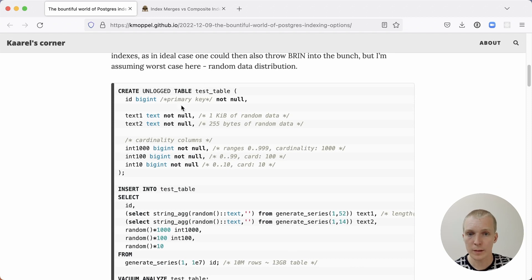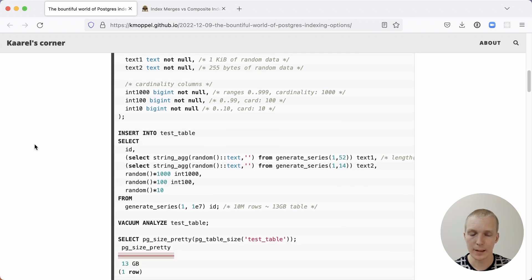The table has a primary key that's a bigint, two text columns that are not indexed, and then three tiered-cardinality columns. These are the columns being queried — specifically int1000 and int100, which have either 1,000 or 100 unique values respectively. The test data uses a generate_series function and generates about 10 million rows, resulting in a 13 gigabyte table, roughly the same size as Simon's original post.